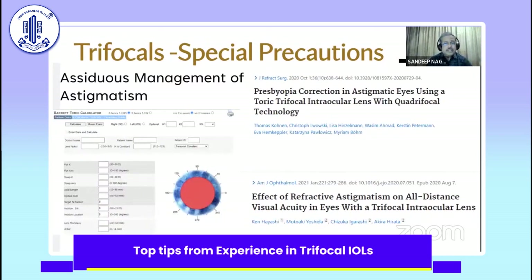The second most important thing is that you have to address even small quantities of astigmatism. If someone tells me the patient only has 0.3 diopters of astigmatism, that is not enough. A 0.3 diopter with-the-rule astigmatism is probably acceptable, but 0.3 diopters against-the-rule probably needs management with a toric IOL.